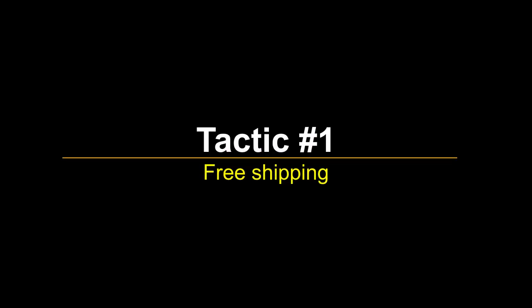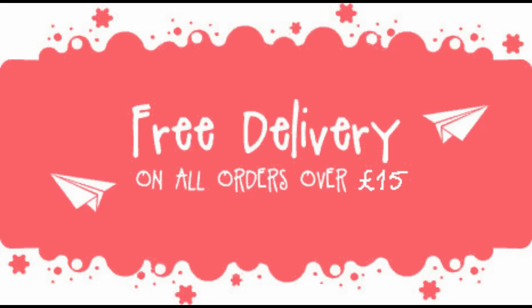Tactic No. 1 – Free Shipping. According to a 2019 sales cycle report, 82.24% of all potential transactions end in cart abandonment. Hands down, across the board, the No. 1 reason for this trend is unexpected shipping costs. If you're not already offering free shipping, you'll need to change that to keep up with industry trends or your conversion rate will suffer.